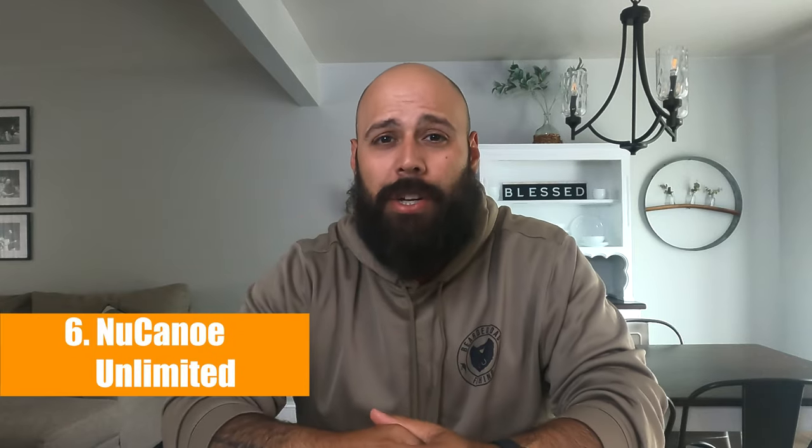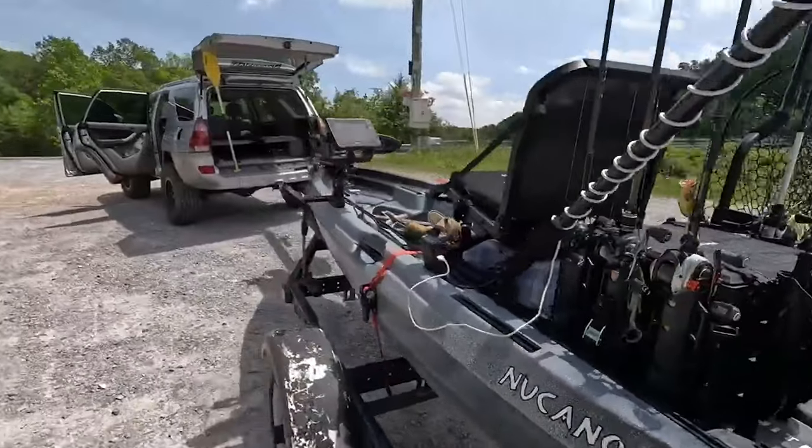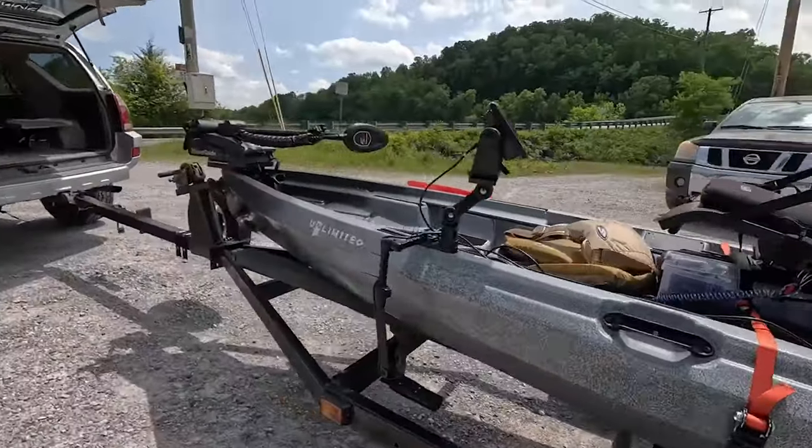Kayak number six is the New Canoe Unlimited. I got borderline roasted in the comments of my last video for not including this kayak, and after doing my research I totally see why — it is an absolute trailblazer. It is 12 foot 6 inches long, 41 inches wide, has a hull weight of 84 pounds, and a weight capacity of 650 pounds. Absolute monstrous weight capacity, perfect for any big guy or big girl out on the water.